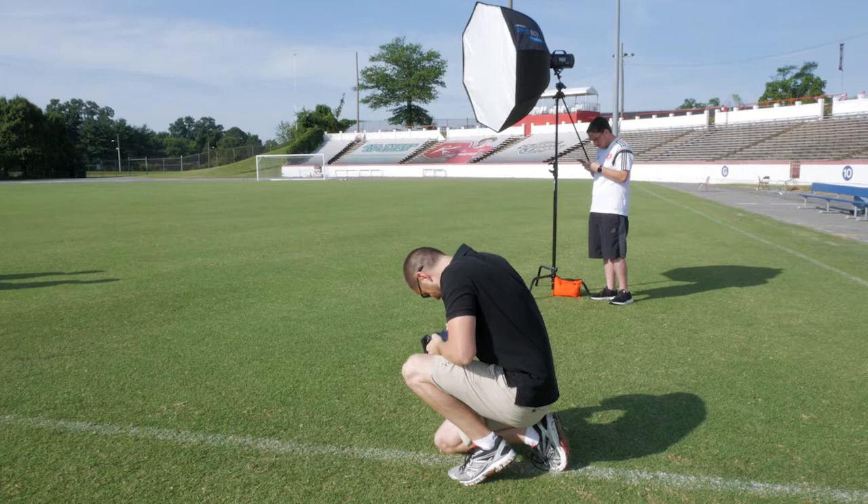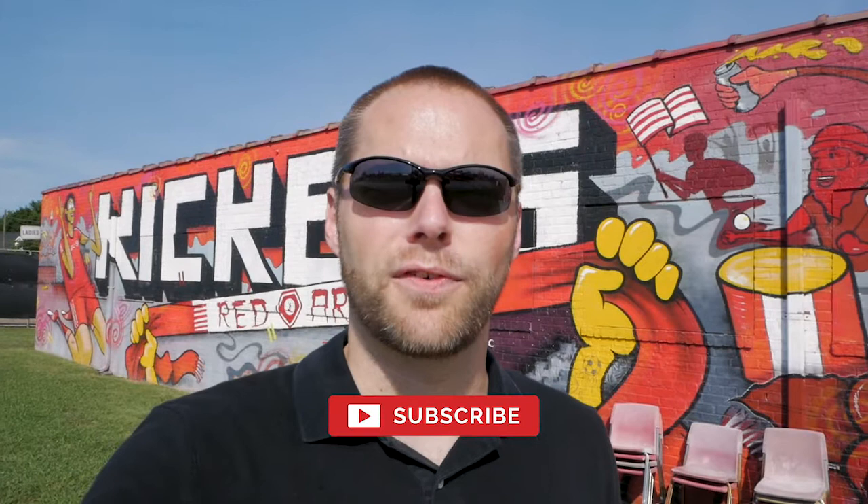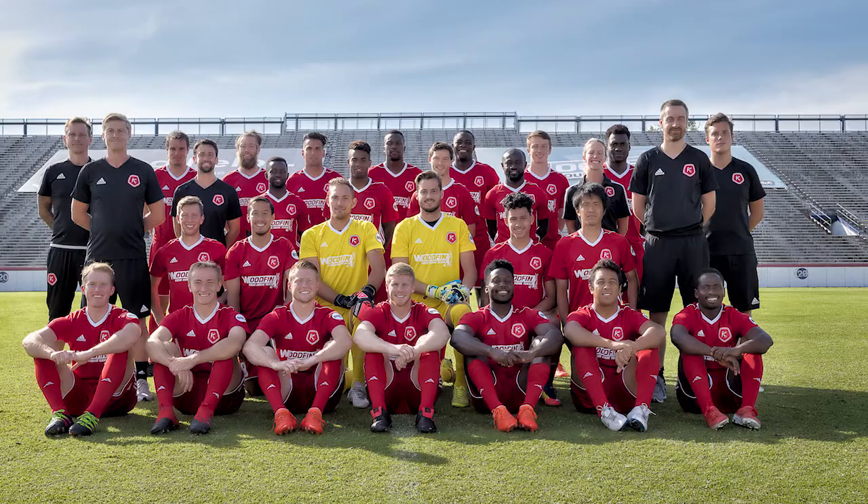We've wrapped up the shoot and everything went well. We're heading back to the studio to edit the photos. We took two different style photos: one where they're smiling and one where they're serious. The smiling one will be for sponsor use, and the serious photo is what we'll put on all the flyers that will be passed out in a couple of weeks at the big international game.